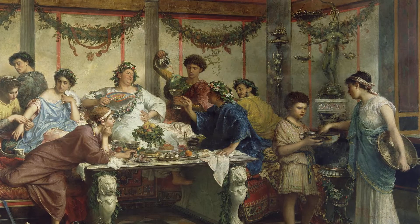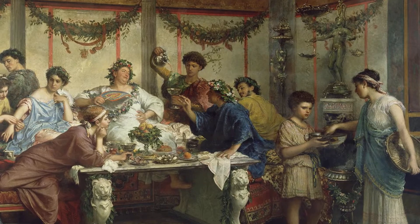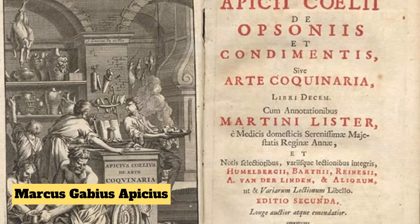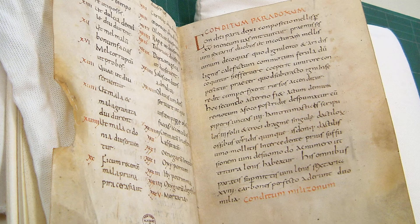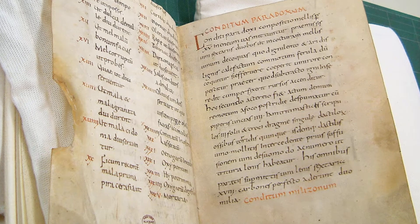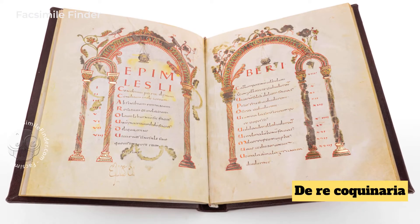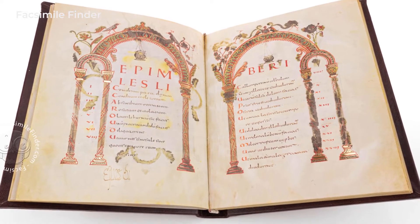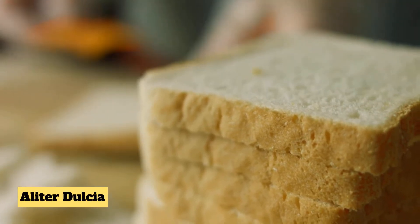French toast has been enjoyed for a very long time. One of the oldest recipes for something like French toast comes from a Roman cookbook written by Marcus Gabius Apicius, a wealthy Roman merchant, during his life in the first century. It is widely accepted that the book commonly associated with the name Apicius, formerly titled De Re Cocinaria, or The Art of Cooking, was likely not assembled until the fourth century. The recipe, called aliter dulcia, which means another sweet dish,